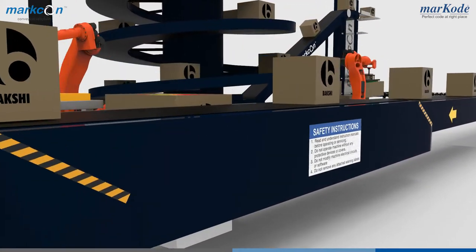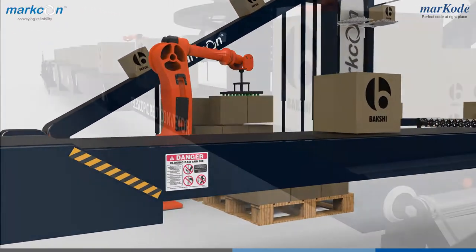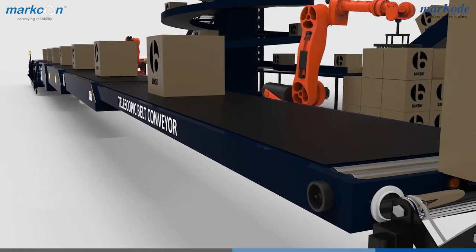Telescopic conveyors, which are used for faster loading and unloading. It reduces cost and increases efficiency.